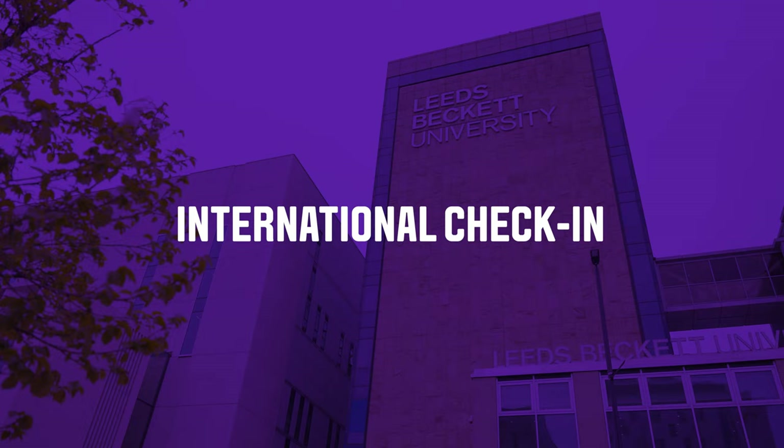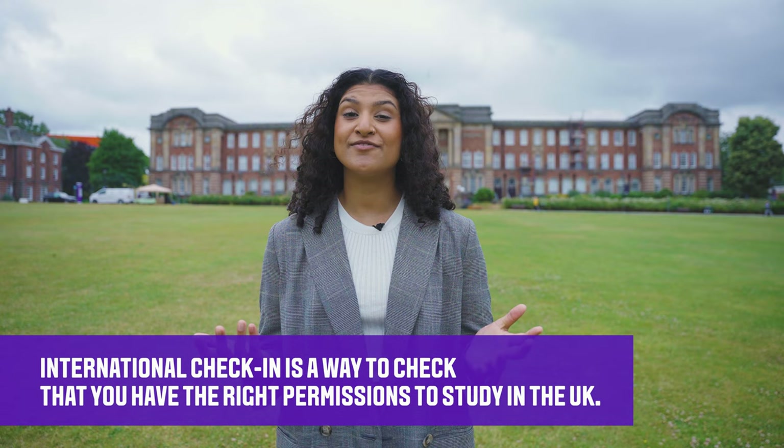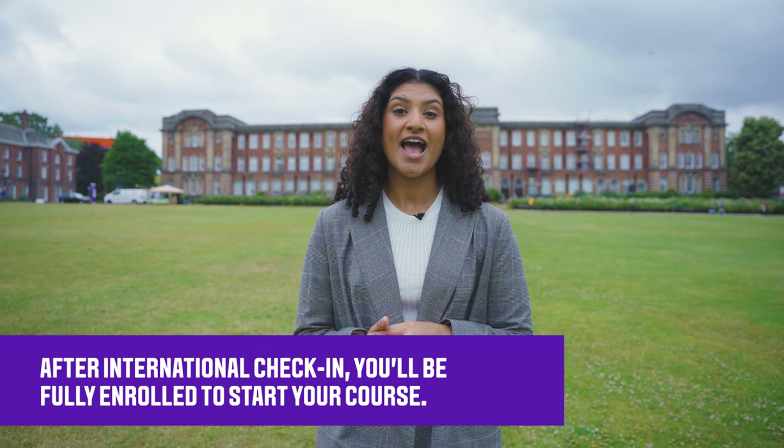International Check-in is an important part of your enrolment process. It is a way for the University to make sure you have the correct immigration permission to study. After your International Check-in, you'll be fully enrolled to start your course.